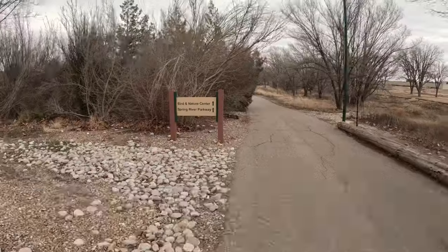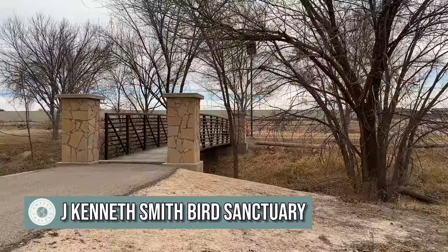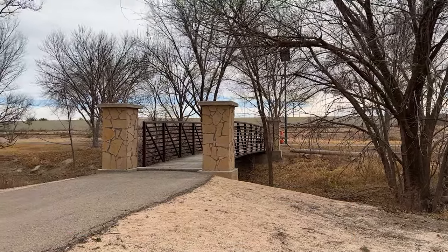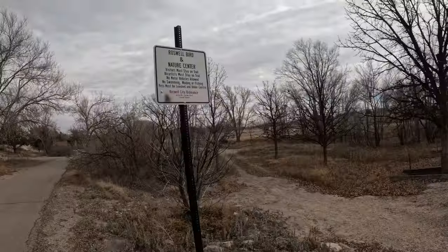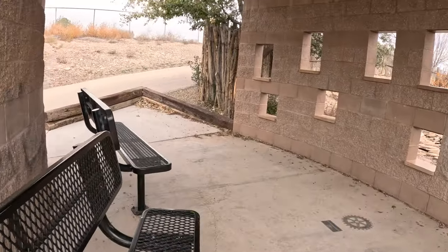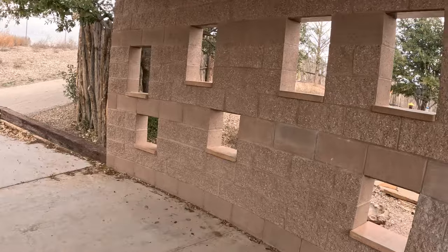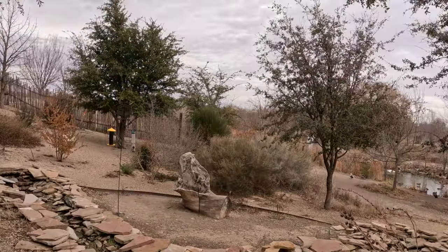Right now we're going to go to the Bird Sanctuary right here in town. It's a nature center and a path for birds, and I'm going to take you along with us. The weather is just about turning for the worst — we've got some crazy wind and it's going to start raining, so we're going to make it a quick trip. But I'll show you what's here. There are picnic tables, chairs, and a nice water area. It would be great to visit any time of year.